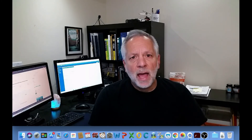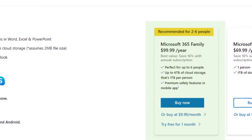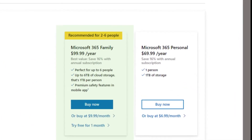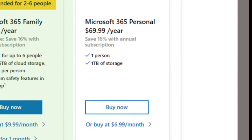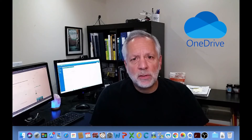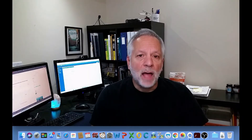Microsoft 365 has two main different plans: for business and for home. The Microsoft 365 for home has two plans — Family and Personal. The Family plan can be used by up to six persons and gives you six terabytes of storage in the cloud, which is called OneDrive. The Personal plan is for one person and offers one terabyte of cloud storage. OneDrive itself may justify the purchase of a Microsoft 365 subscription, as it provides one terabyte of storage in the cloud, accessible from anywhere and with any device.